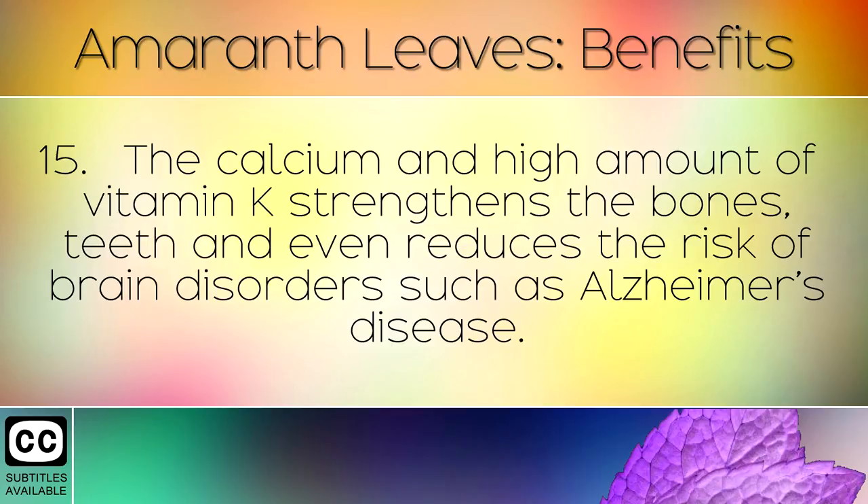The calcium and high amount of Vitamin K strengthens the bones, teeth and even reduces the risk of brain disorders such as Alzheimer's disease.